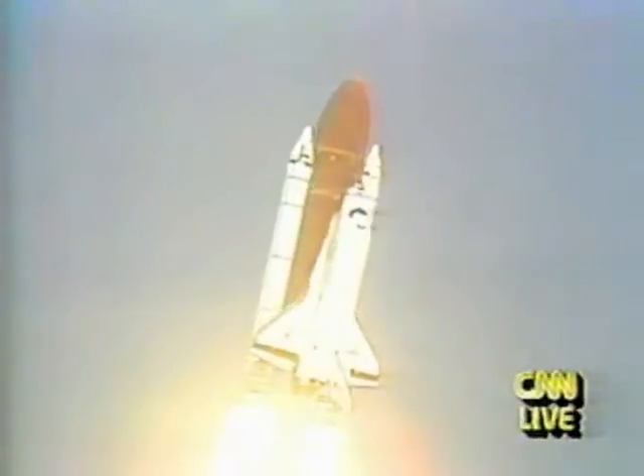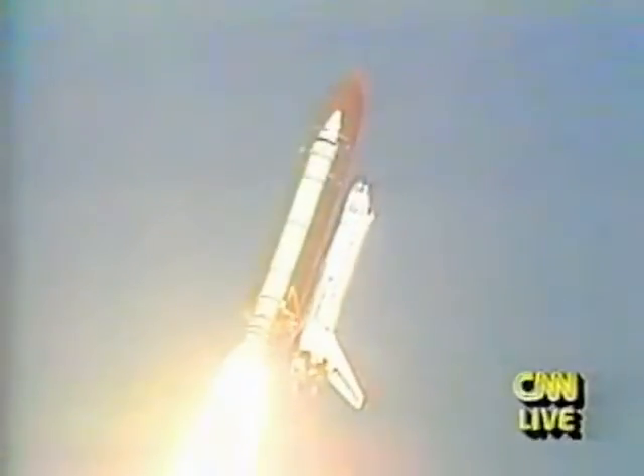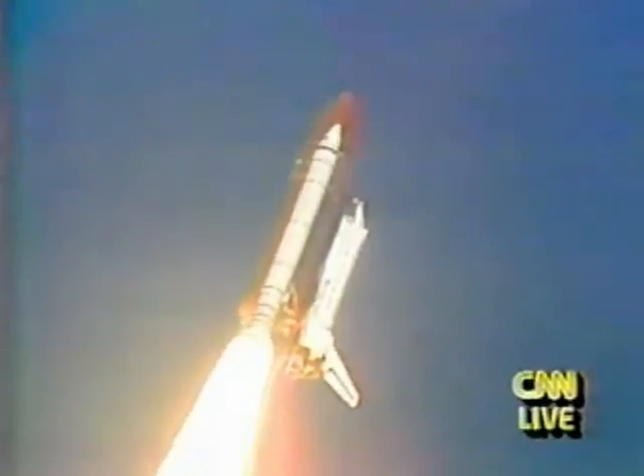Roger, roll, Endeavour. Roll, Endeavour, complete aboard Endeavour. Endeavour is now in a head-down position on course for a 57-degree, 160 nautical mile orbit.